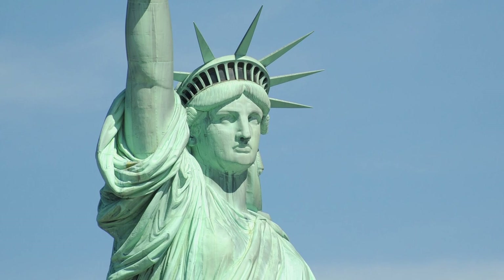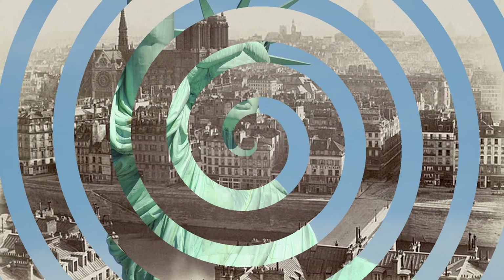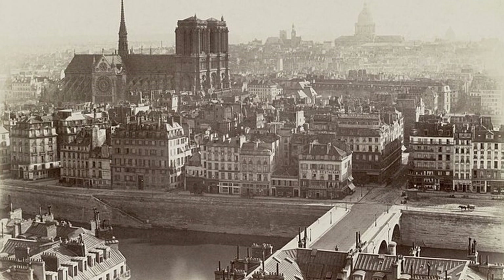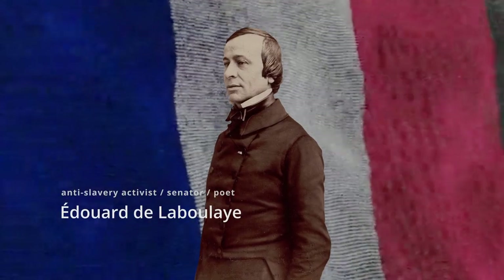But how and why did this statue become the national treasure it is today? The idea for it began 20 years earlier, in 1865, in France, with a Frenchman called Édouard de Laboulaye.